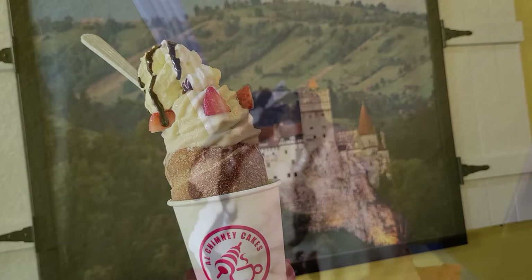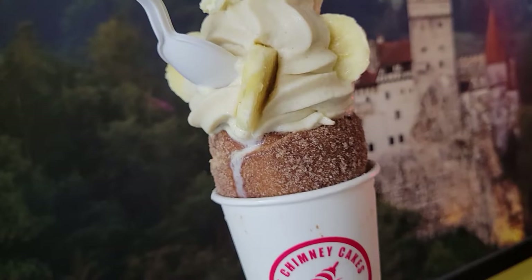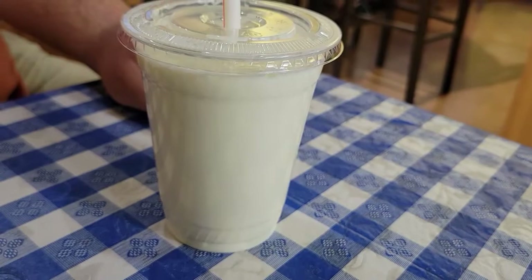We tried the strawberry Bavarian cream - oh my goodness, it was so delicious. Matthew got the banana nutter, which was banana and Nutella - it was amazing. We also tried the Nutella cinnamon roll as well as the Reese's peanut butter cup cookie. And if you're curious, they do have ice cold milk.